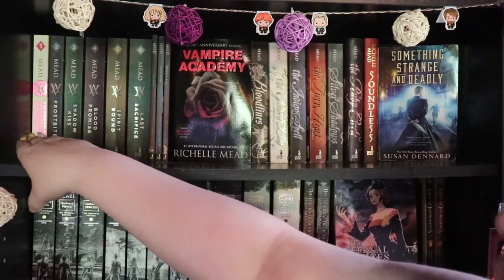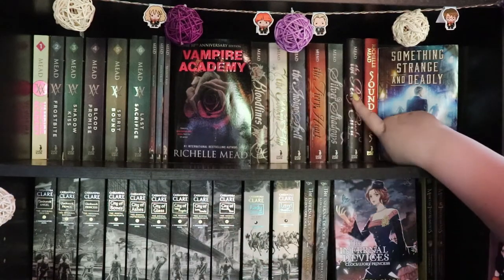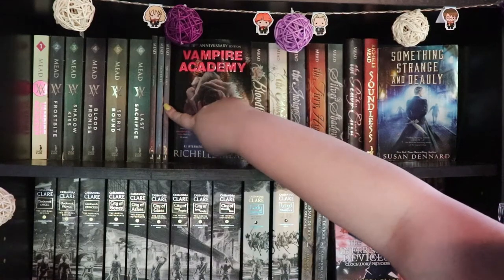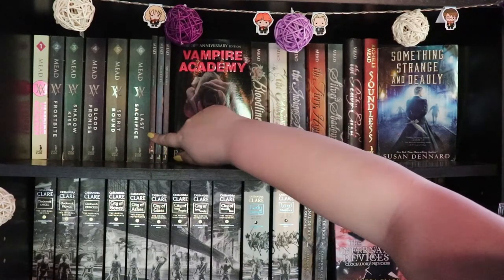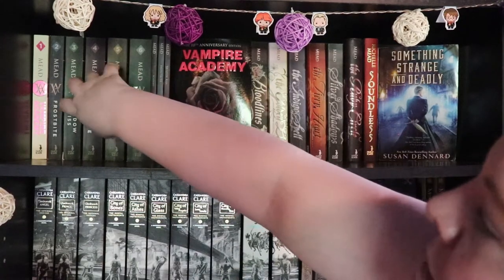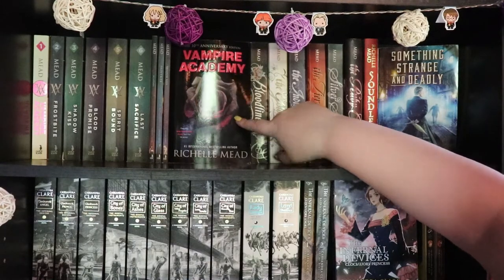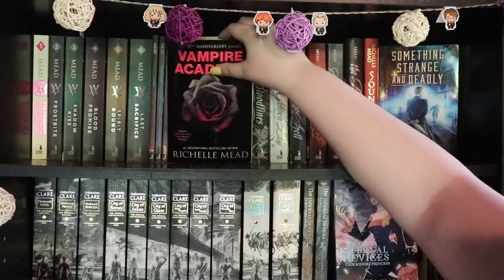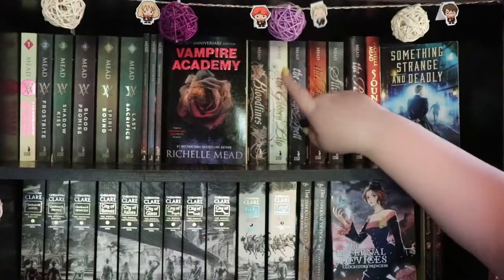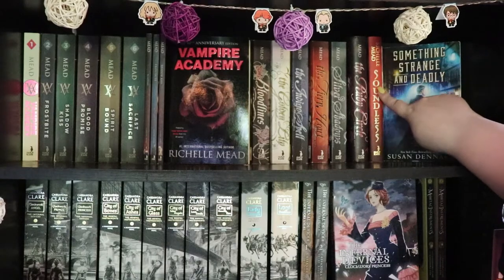I have the six books of the first series, the six books of the second series which is the Bloodlines series, and the three graphic novels that were published — Vampire Academy, Frostbite, and Shadow Kiss, which are the first three books in the Vampire Academy series. I have the tenth anniversary edition of Vampire Academy — I love this cover. It is probably one of my favorite covers of all time. I also have Soundless, also by Richelle Mead, which is a standalone.